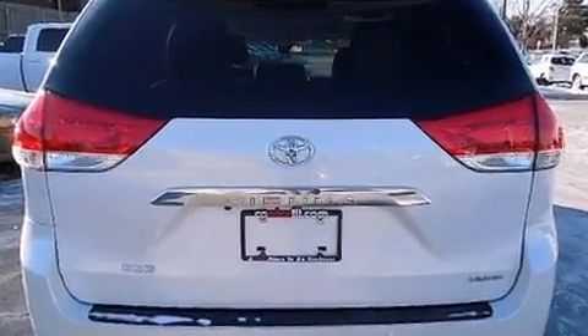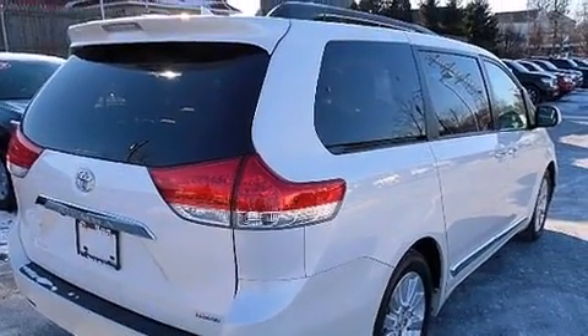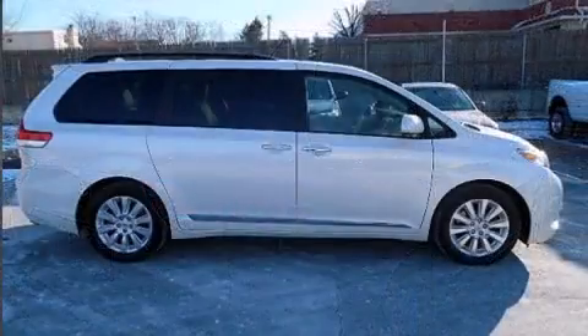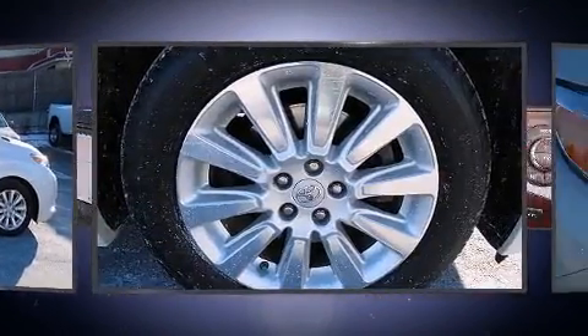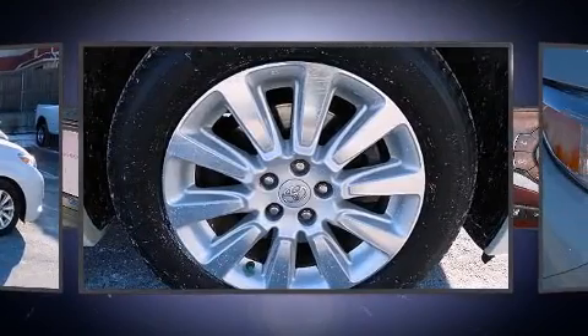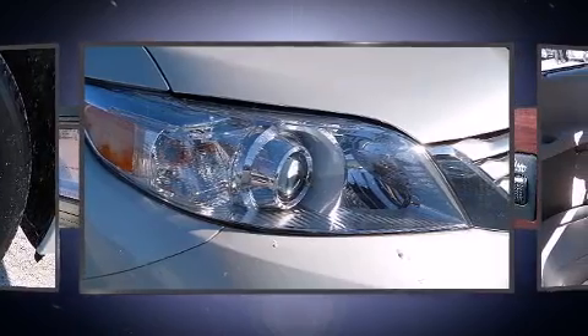It includes leather upholstery, an automatic dimming rear-view mirror, automatic dimming door mirrors, and the power moonroof opens up the cabin to the natural environment. Premium sound drives 10 speakers, providing you and your passengers a sensational audio experience.